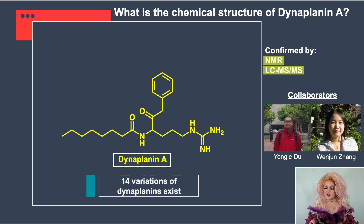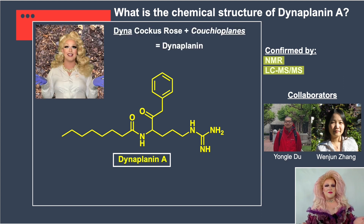Many people ask why I named it Dynoplanin. Of course I named it after myself — my drag persona, Deinococcus Rose — plus the producing bacterium Couchioplanes. So: Dynoplanin. Lovely.